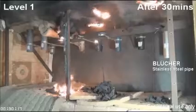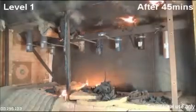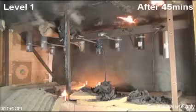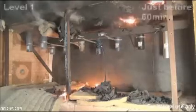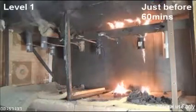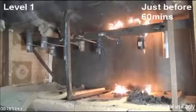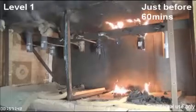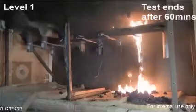Many of the plastic pipes are gone in the lower deck. The remains are burning on the floor. Just before the hour, the last plastic pipes catch fire, starting from the deck penetration. It seems that for these pipes, the fire seal eventually worked. We can see that the Blucher pipe is practically unharmed, only blackened by the smoke.